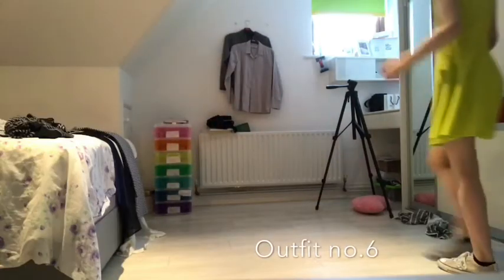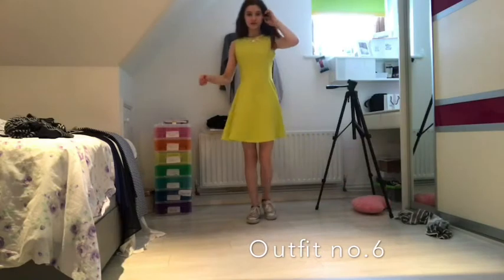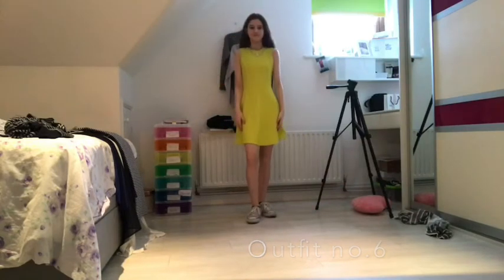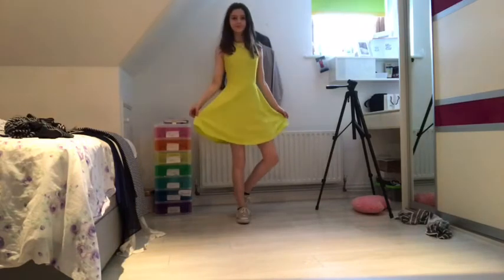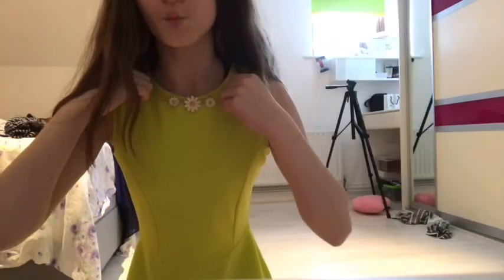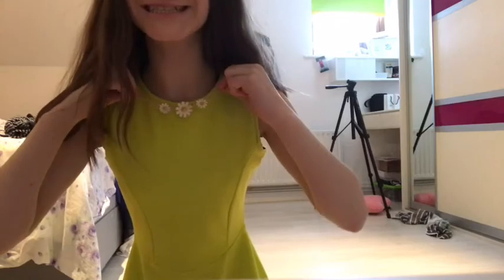Now moving on to a bit more fancy, we have this kind of like a green neon dress. I love it so, so much and I could not find the brand for it — it did not say on the back and I asked my sister — but it has this really cute daisy chain attached to it and it's just adorable.